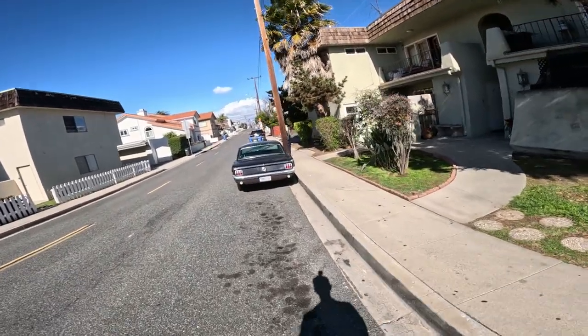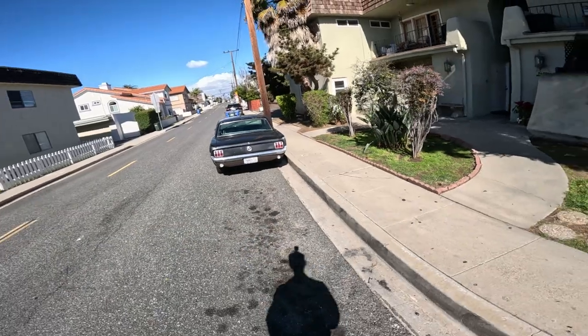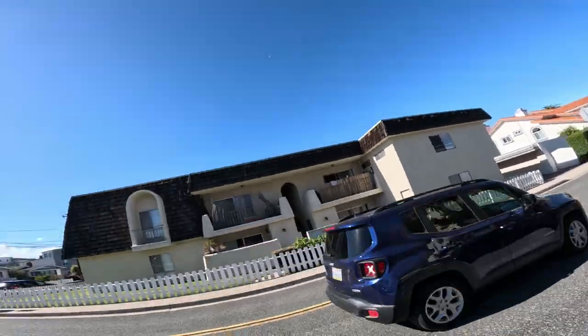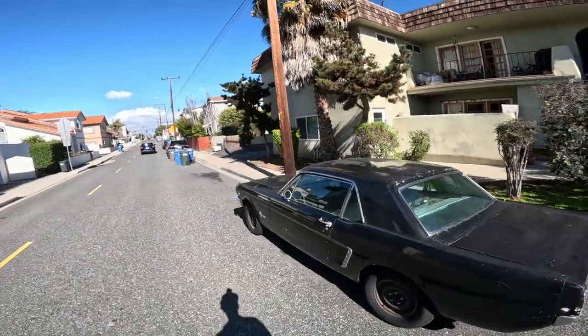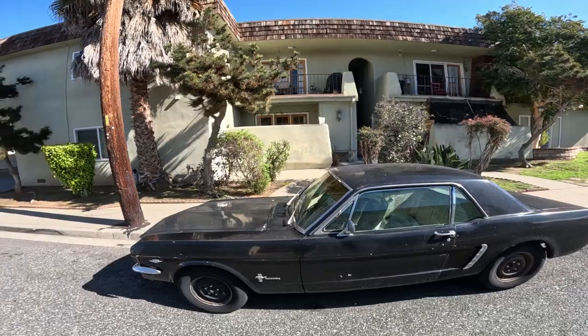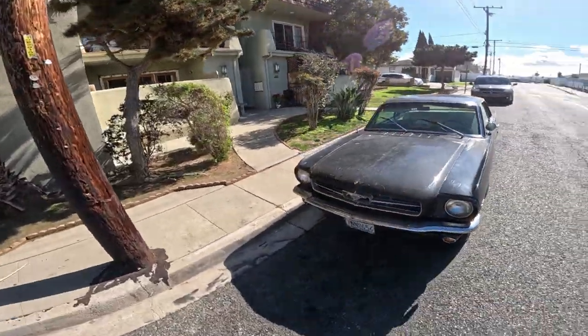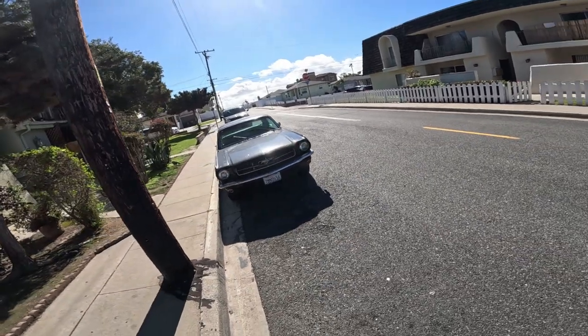This is a 65 Mustang. Yep, 1965, it says on the license plate. Due for a paint job, but the body looks pretty good though. There's the first time the Mustangs came out — 65 Mustang.